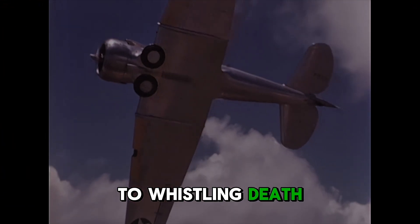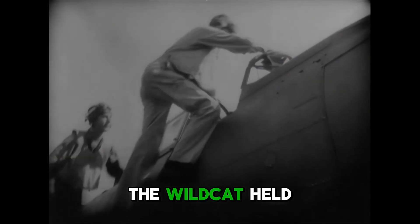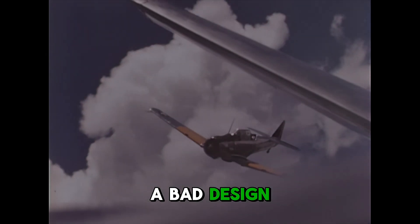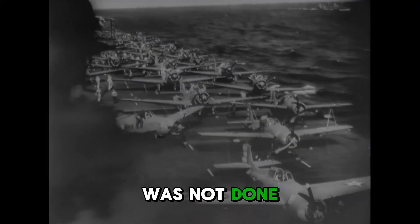From fragile biplanes to whistling death, the story of Navy fighters in World War II shows a leap in technology unlike anything seen before. The Wildcat held the line, the Hellcat crushed the enemy, and the Corsair carried fear across the Pacific. The Buffalo reminded everyone how dangerous a bad design could be, while the Tigercat hinted at what came next. These fighters helped win control of the seas, but the Navy was not done. Soon, jets would roar from carrier decks and change the face of air combat forever.